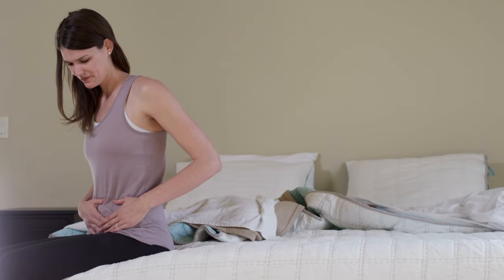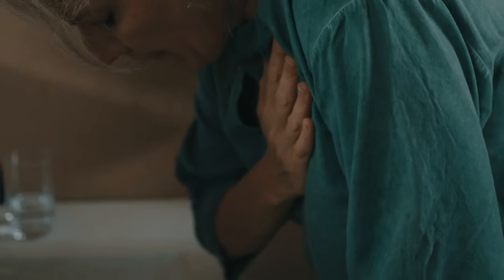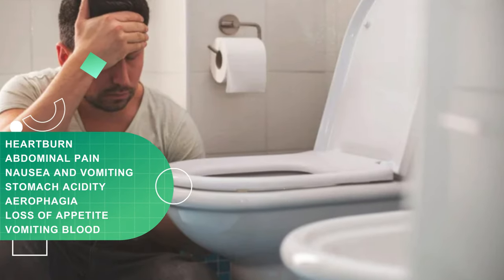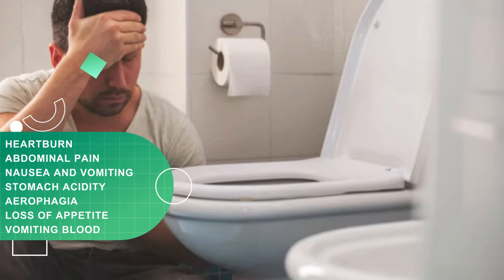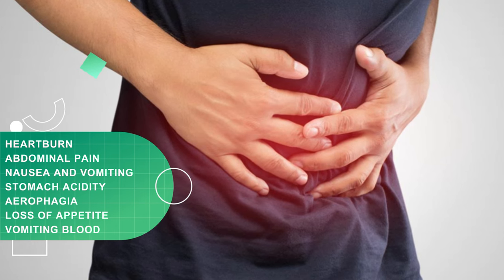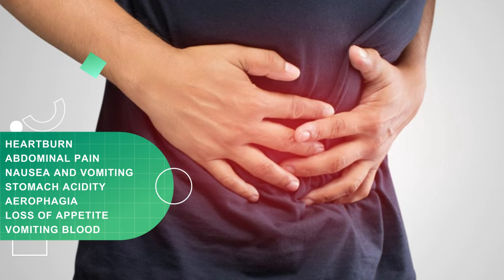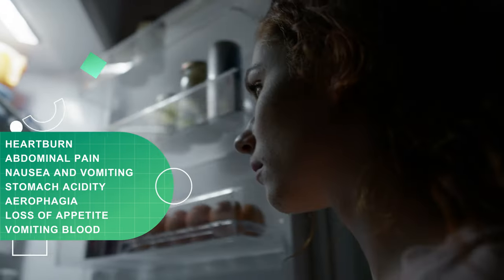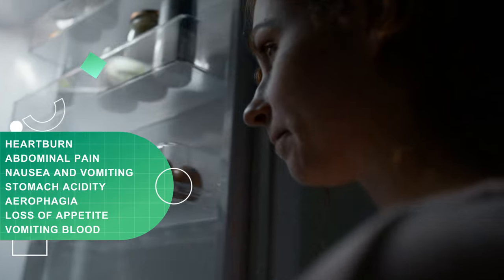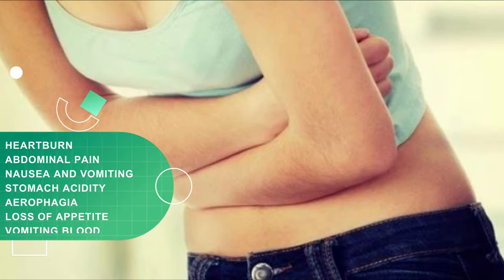Although in many occasions this pathology does not present symptoms, people who suffer from it may experience the following discomfort: heartburn, abdominal pain, nausea and vomiting, stomach acidity, and aerophagia — which occurs when a person swallows a lot of air that reaches the stomach, causing bloating and frequent belching. Other symptoms may include lack of appetite leading to weight loss, black stools and vomiting blood in case gastritis causes bleeding in the stomach lining.